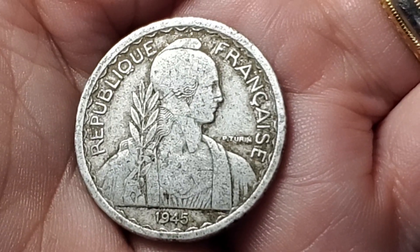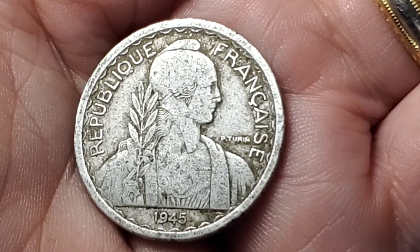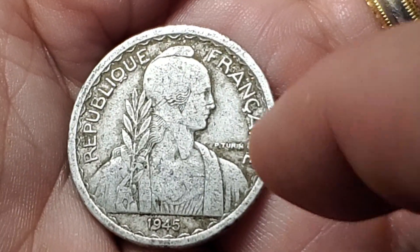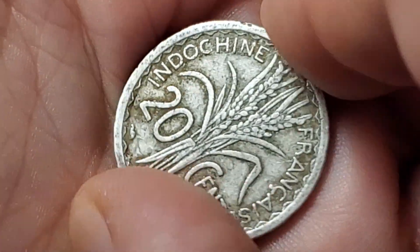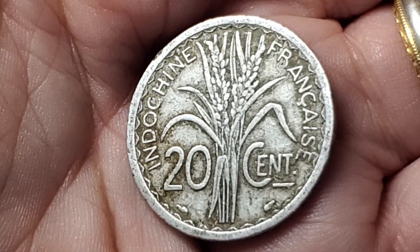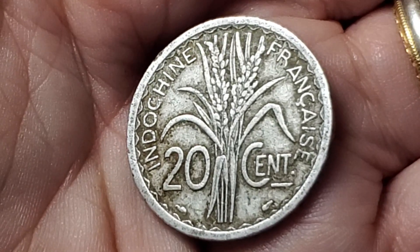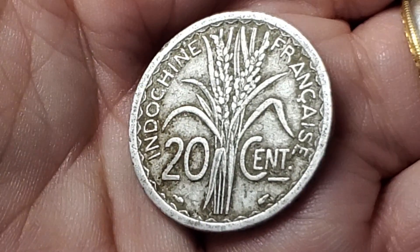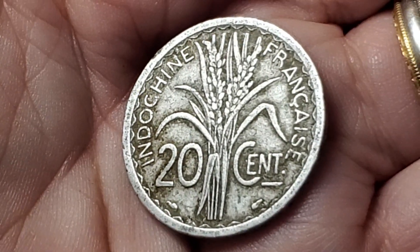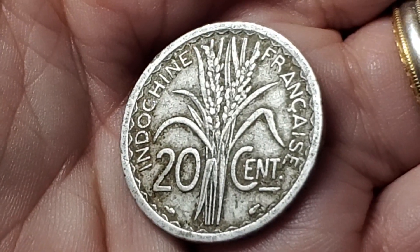It wasn't long until they switched to aluminum to save money. This is just a few short years later — 1945, so six years after the last coin. Flip this one over and it does have a similar design as the last one, and in this case it's not as well worn. It still says French Indochina, 20 centimes on it. This one has a catalog number of KM29.1.